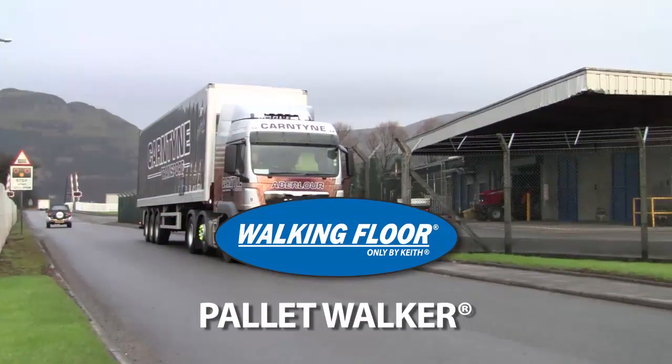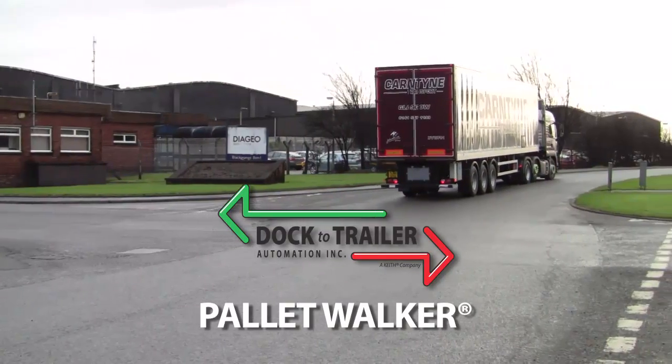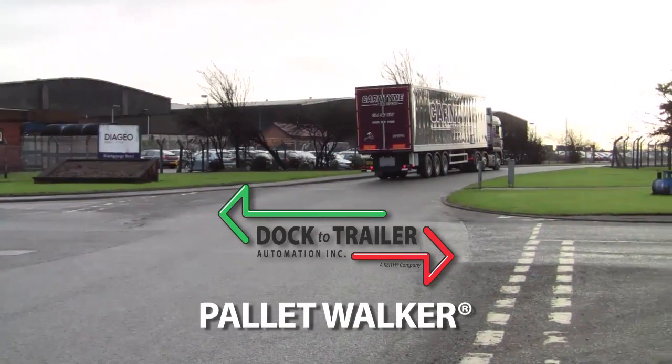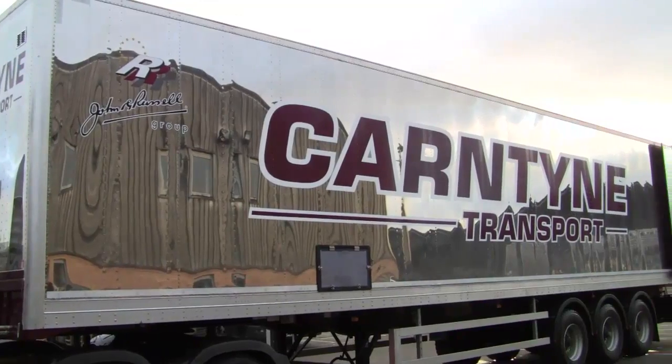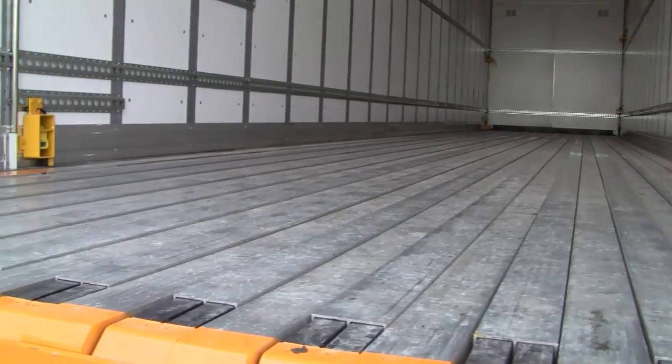Integrate the warehouse and fleet environments using the Keith Pallet Walker system. Installed in a trailer, the Pallet Walker system streamlines the transfer of goods. No dock is required to load or unload, providing flexibility in drop-off and pick-up locations.